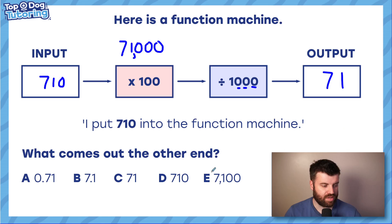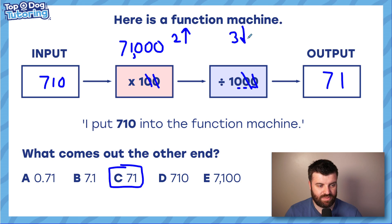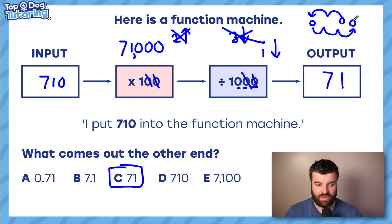But here's a shortcut: multiplying by 100 and then dividing by 1000 — we can cancel out pairs of zeros. Cancel one pair, then another. That function machine is the same as simply dividing by 10. So we move up two places when we times by 100 and then down three when we divide by 1000, which is a net move of one place down — equivalent to dividing by 10. You can always look for these cancellation shortcuts.